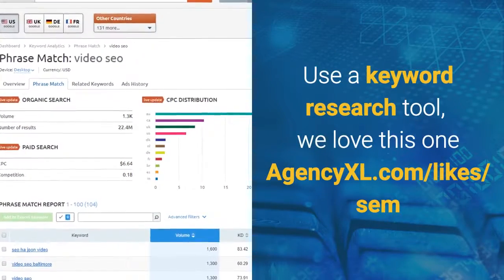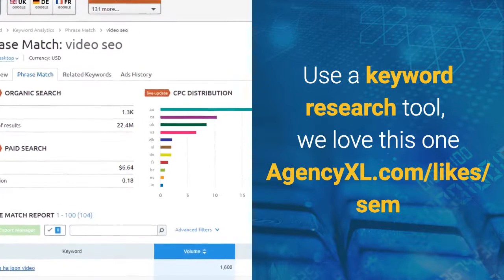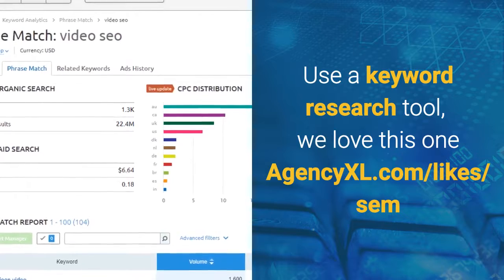You need a keyword research tool — we use this one. Go to agencyxl.com/likes/SEM to get the one we love.